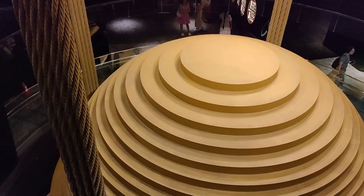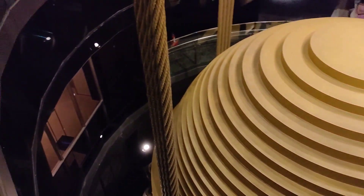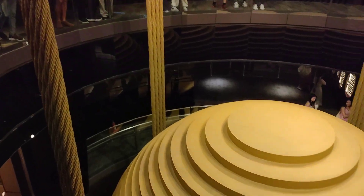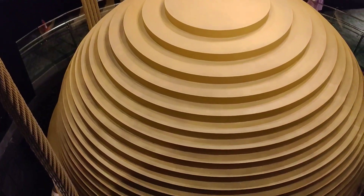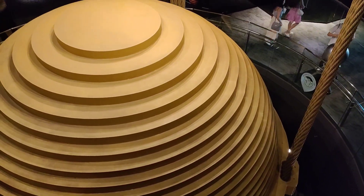What you see here is the huge multi-level ball, where whenever the wind blows it will balance and stabilize the building. This building is also built with earthquake-proof features.